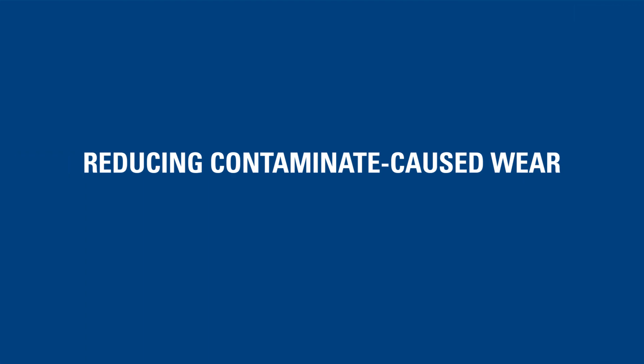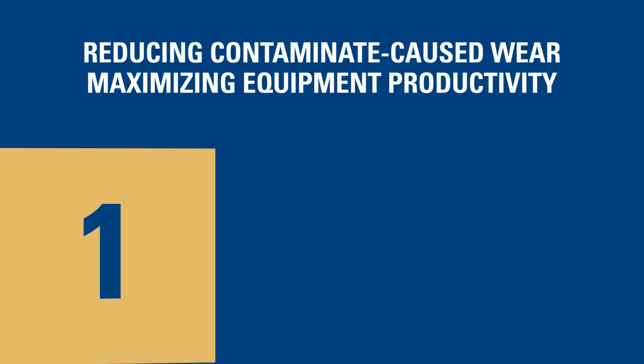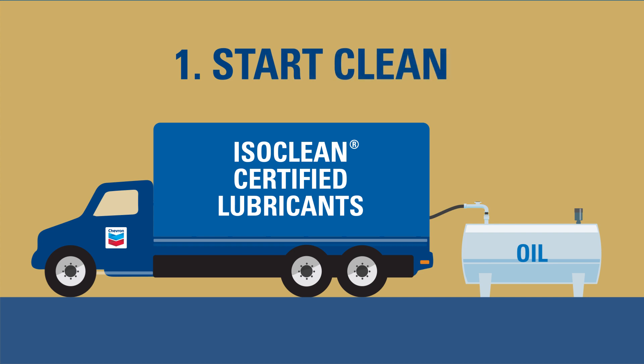Reducing contaminant-caused wear and maximizing equipment productivity is as easy as 1, 2, 3. Start clean with Chevron ISOCLEAN certified lubricants.